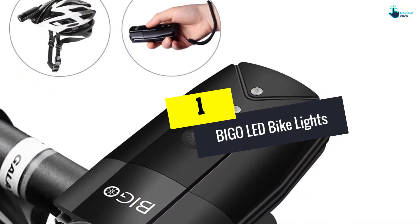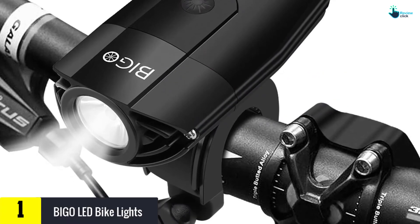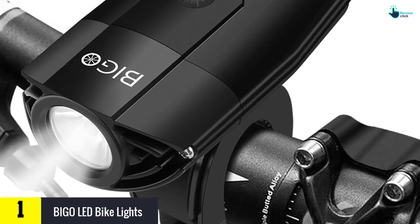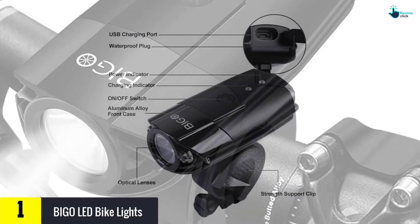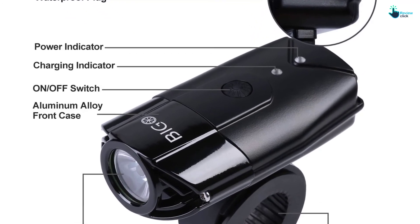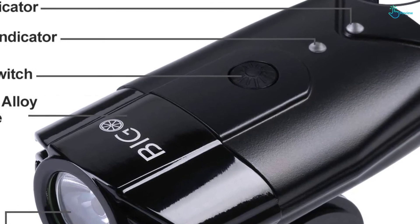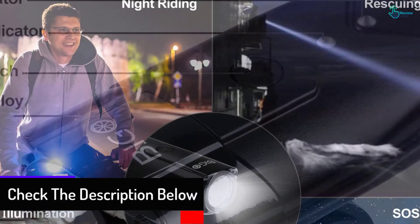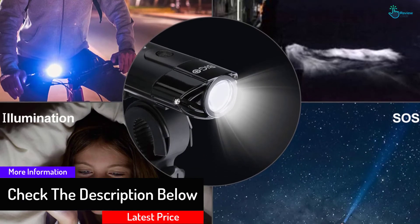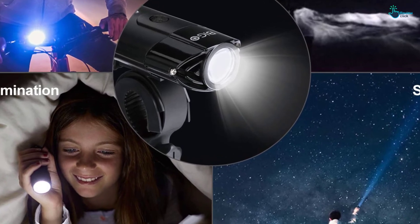And finally at number one, we have the BIGO LED bike lights. This high-efficiency headlight will easily mount on the bike's handlebars. It's made of sturdy plastic materials to bear road vibrations, impacts, and regular use. It produces a powerful light with a lumen rating of 900 lumens and reaches as far as 200 meters. The unit is easy to adjust to suit different situations and comes with three different light modes. It features a long-lasting powerful 2000 mAh lithium-ion battery.